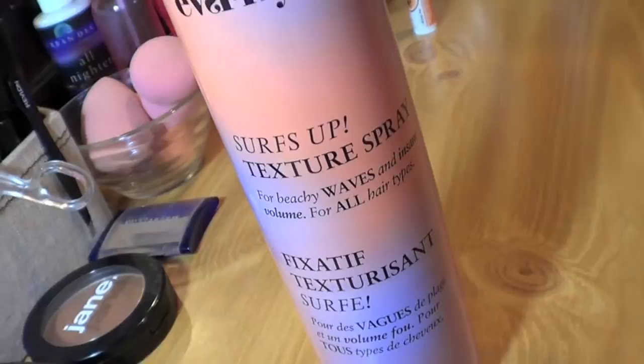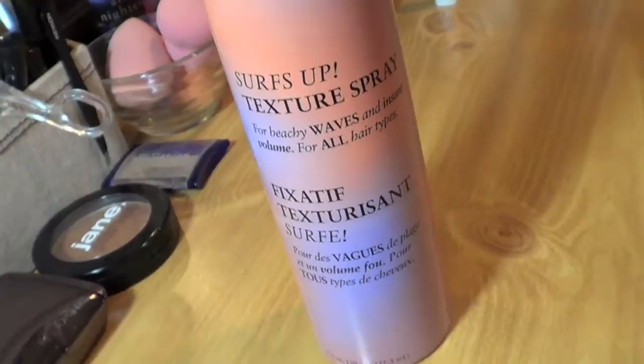The thing I'm more excited about from Ulta is this hairspray — the Eva NYC Surf's Up Texture Spray for beachy waves and insane volume, for all hair types. I've heard a lot of people mention it in their Ipsy bags. I really wanted the Oribe texture spray that everyone talks about, but that's like $42 a bottle — insane. This one literally feels like there's nothing in your hair and it smells really nice. I've only used it twice and I love it. My hair feels smooth and soft with no stiff spray feeling, and the packaging is cute and simple.